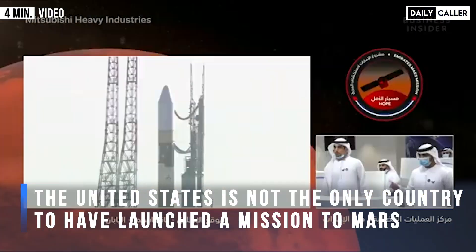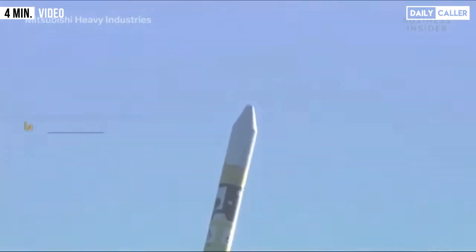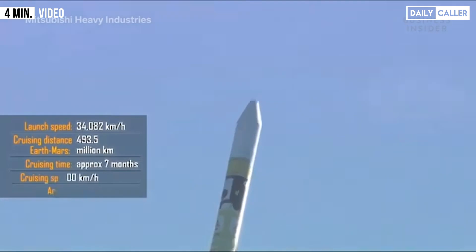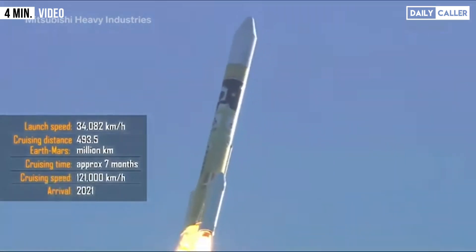In the past two weeks, space agencies from China and the United Arab Emirates also launched missions to Mars. These spacecraft will travel over 400 million kilometers before all reaching their destination around February 2021.